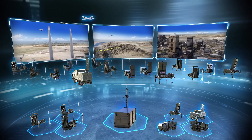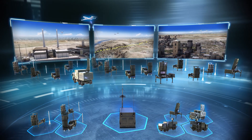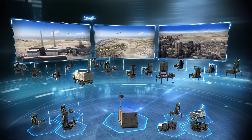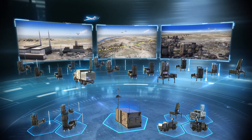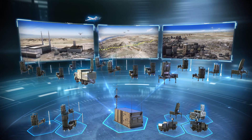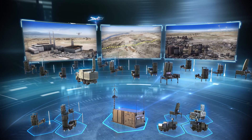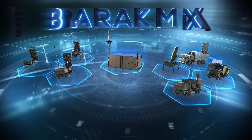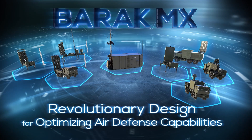The unique Barak MX unified modular design ensures full integration of all components and inherent effective central mission management, including creating and distributing an air picture, full connectivity to external systems at higher or peer levels, and full centralized engagement management. Barak MX — a revolutionary design for optimizing air defense capabilities.